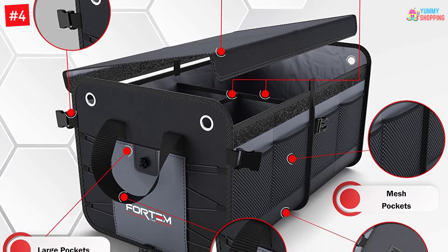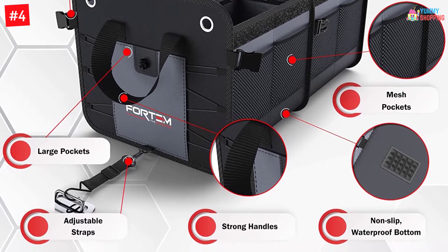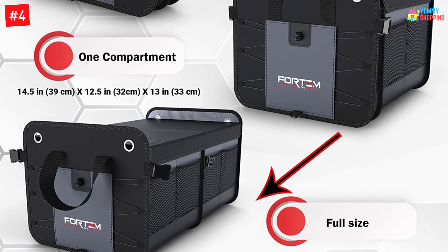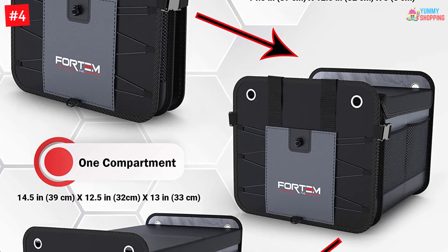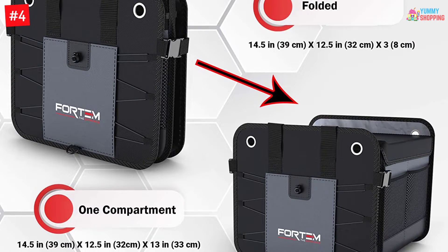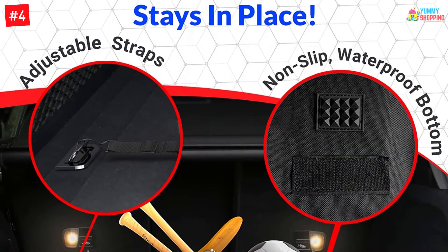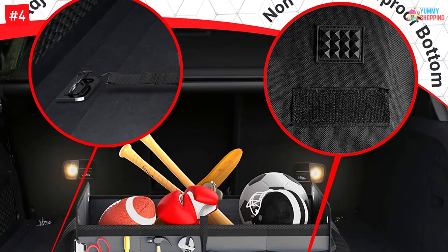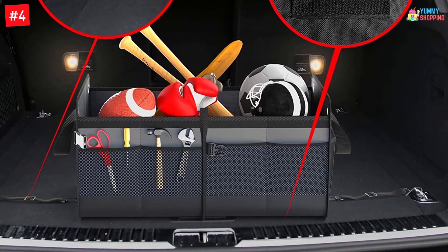You can use it to organize electronic accessories, snacks, pet and kid toys, cleaning supplies, sporting goods, groceries, tools, emergency equipment, and more. It is also included with side pockets to store small items. Installing and using this organizer is very simple — when you find that your car is disorganized, you unfold it and attach the divider to remain in place. Thanks to its non-slip pads at the base, the organizer won't shift as you drive.